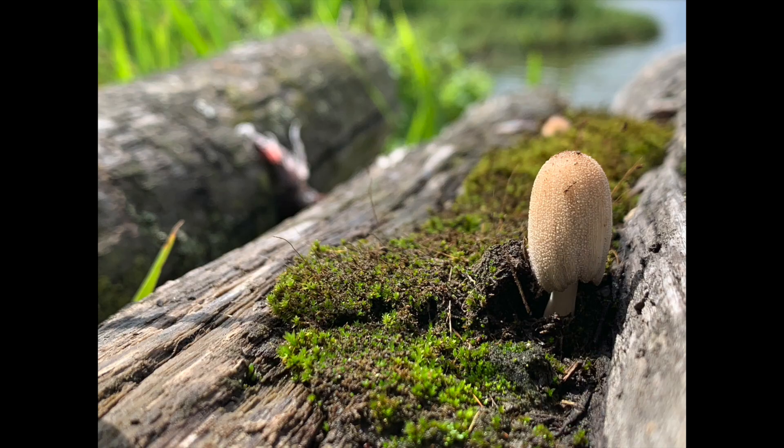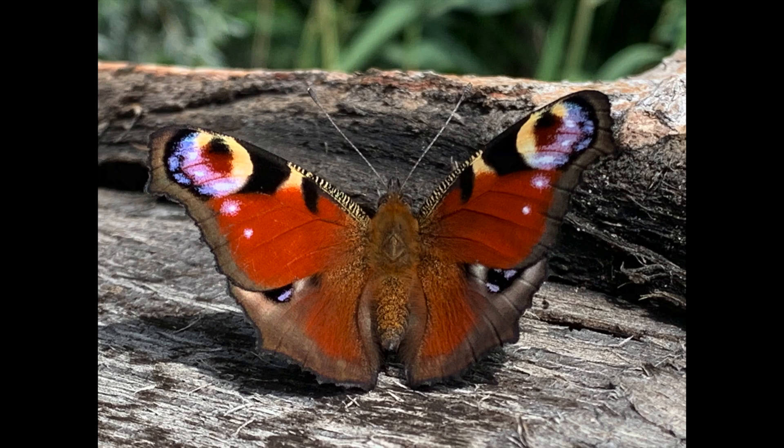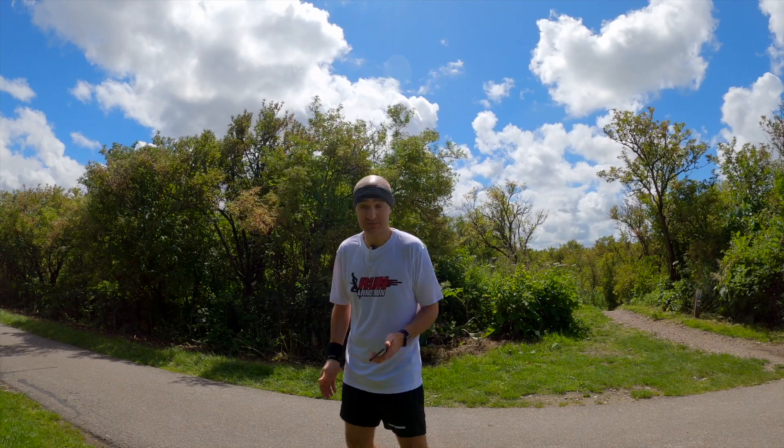I took a bunch of photos and I'm just going to go home and sort through them. I don't know if there's a limit to the amount of photos, but I'm just going to post all of them on my Facebook page so you can check them out there. And I was just waiting for tomorrow's challenge.